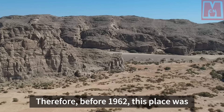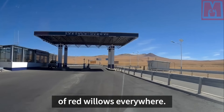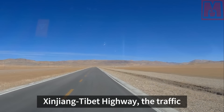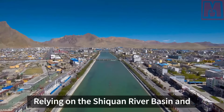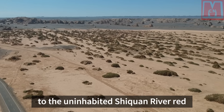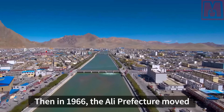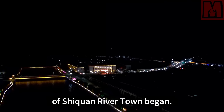Before 1962, this place was an uninhabited area with few people and a primitive landscape of red willows everywhere. However, since the opening of the Xinjiang-Tibet Highway, traffic conditions in the border area were greatly improved. Relying on the Shirquan River Basin and the Xinjiang-Tibet Highway, in 1965 the Xinjiang engineering team came to the uninhabited Shirquan River Red Willow Beach and laid the first brick. Then in 1966, the Ali prefecture moved its administrative office from Concha Township, Gar County to the area, and the construction of Shirquan River town began.